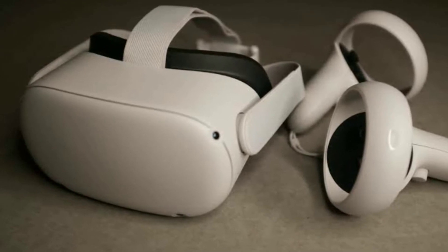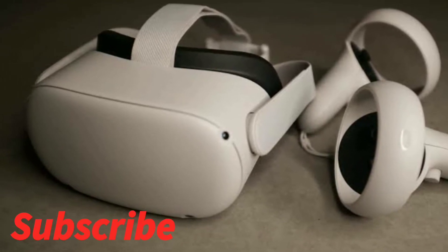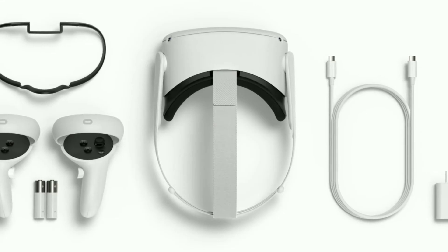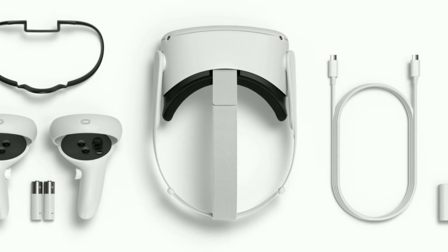One of the accessories, called the Elite Strap, offers more battery life and increased balance and ergonomics. There's also a Fit Pack, which features swappable facial interfaces to fit wider or narrower faces.